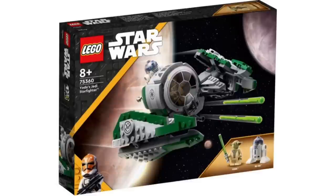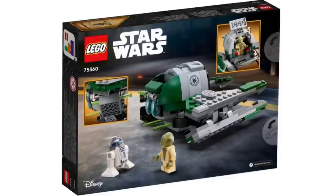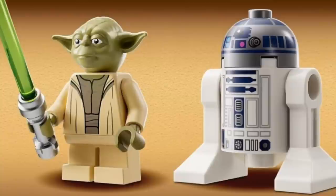Next up, we have set 75360, Yoda's Jedi Starfighter, recommended for ages 8 and over. This set looks fine — it's good if you didn't get the previous one. However, if you have the previous version, like myself, there's no need to get this because it's pretty much exactly the same. They haven't really changed it up much, just a few extra minor details.